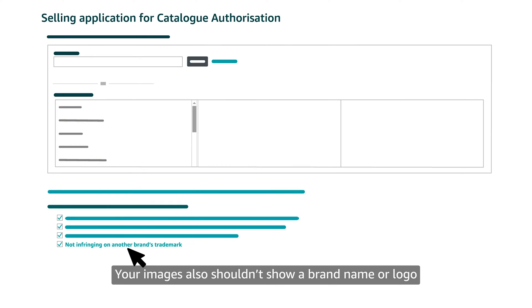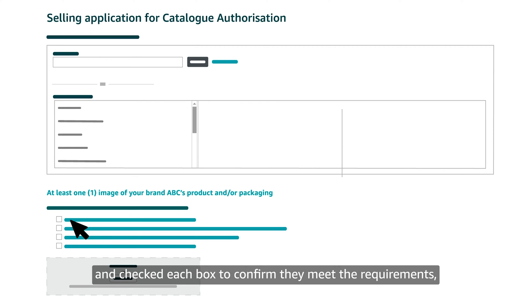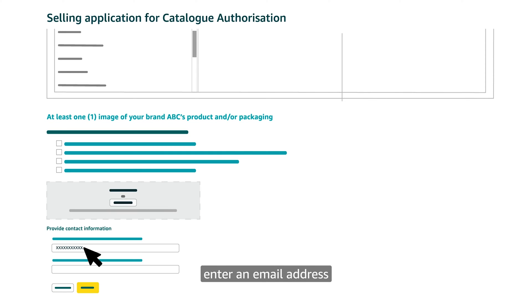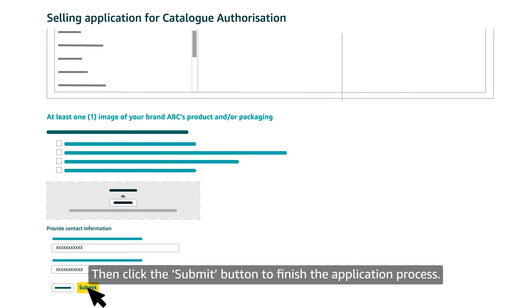Your images also shouldn't show a brand name or logo that infringes on another brand's trademark. After you've uploaded your image files and checked each box to confirm they meet the requirements, enter an email address and consider entering a phone number in case we need to contact you with questions.